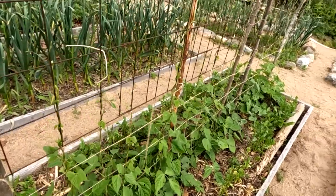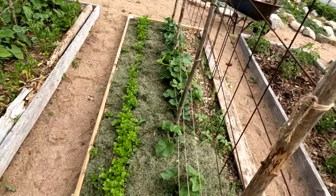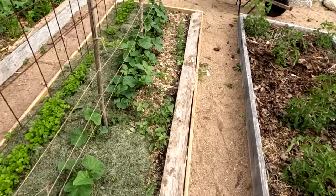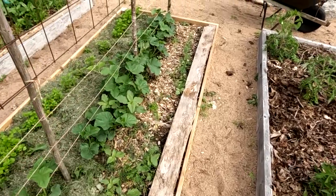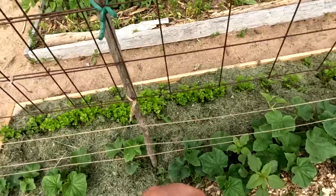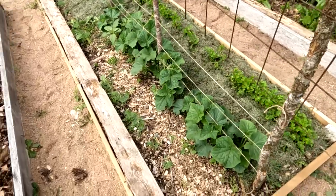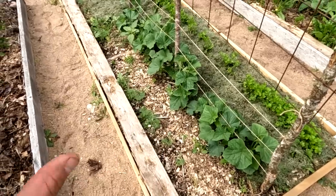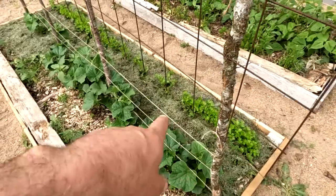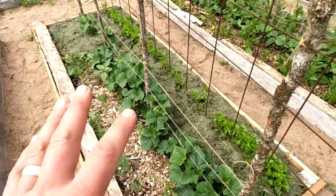Over here I've got cucumber, parsley, and dill. The dill's a bit thin but the cukes are coming in great. Last year I had a disaster with my cucumbers — they didn't come in well because I didn't mulch, at least that's what I think happened. So this year I'm putting down some grass clippings as mulch to fix that.